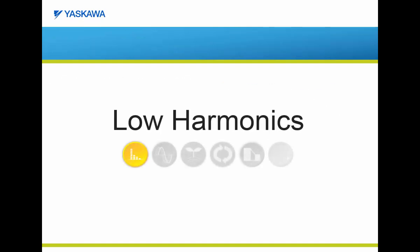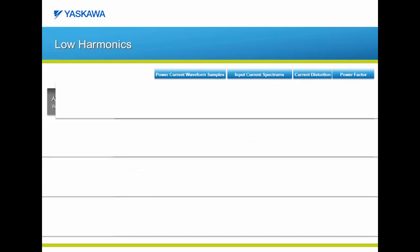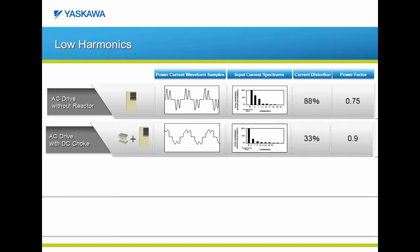Let's begin our discussion of the Z1000U with the topic of low harmonics. Referring back to our simple VFD drive without a reactor, the current distortion is approximately 88% with a true power factor of 0.75. The most cost effective and economical way to reduce current distortion is by simply adding an AC reactor or DC link choke. By adding this option, you can reduce the current distortion by over 50%, from 88% to 33%, and you can also improve power factor from 0.75 to 0.9.